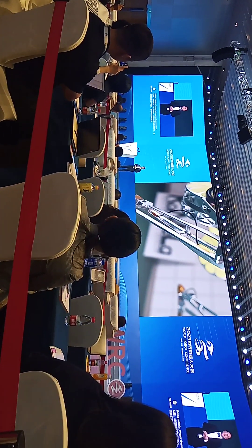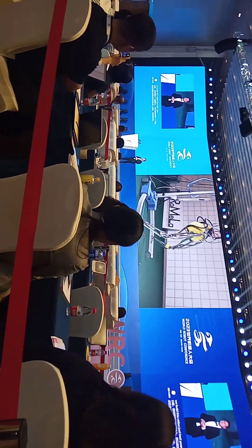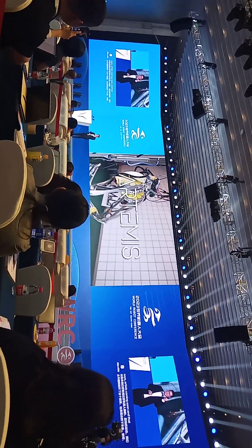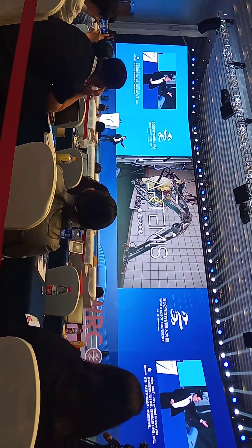We unveiled this video just last year showing Artemis's lower body, and at the end it says 'Artemis coming soon.' And that soon is today. I'm very excited to show you Artemis, our latest humanoid robot.